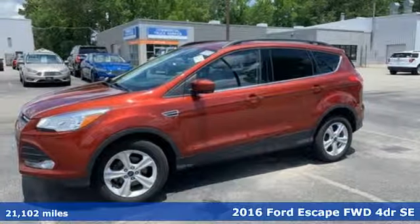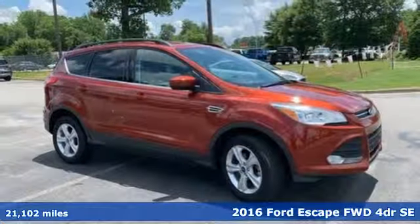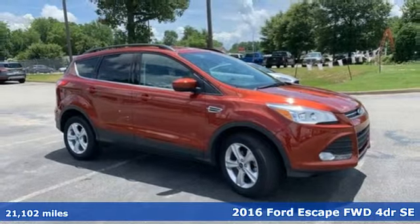Here's a 2016 Ford Escape. Yield to adventure — this SUV will take you and your toys to far away places.